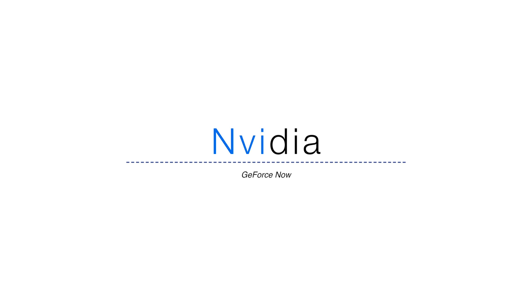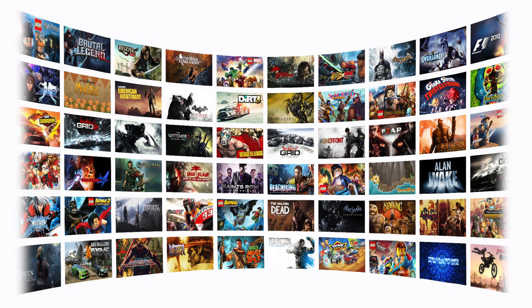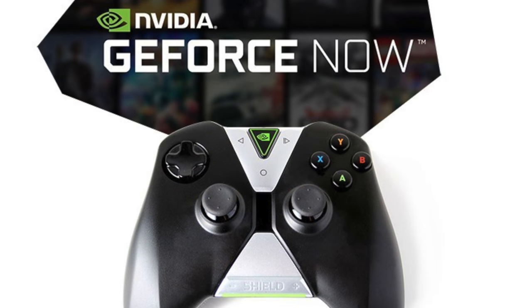You may have heard of Nvidia's GeForce Now program. It is a game streaming service that started off on their Android tablet, came to set-top boxes, and now is coming to Mac and PC. You will pay by the month based on hours of gameplay and the virtual PC that you are streaming from, and it will be available starting in March.